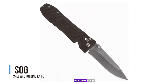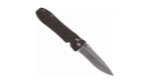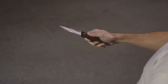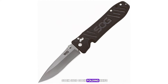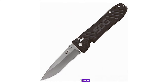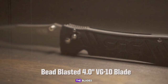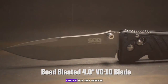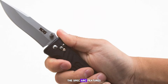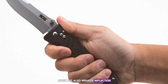Number 4: the Spyderco Spec Arc Folding Knife. At number 4, the Spyderco Spec Arc folding knife stands out with its 4-inch VG-10 steel blade, renowned for its toughness and edge retention. The blade's arc shape is designed for strength and versatility, making it an excellent choice for self-defense. The Spec Arc features a bead-blasted finish which not only looks sleek but also reduces reflection — a critical feature for a knife used in tactical situations.